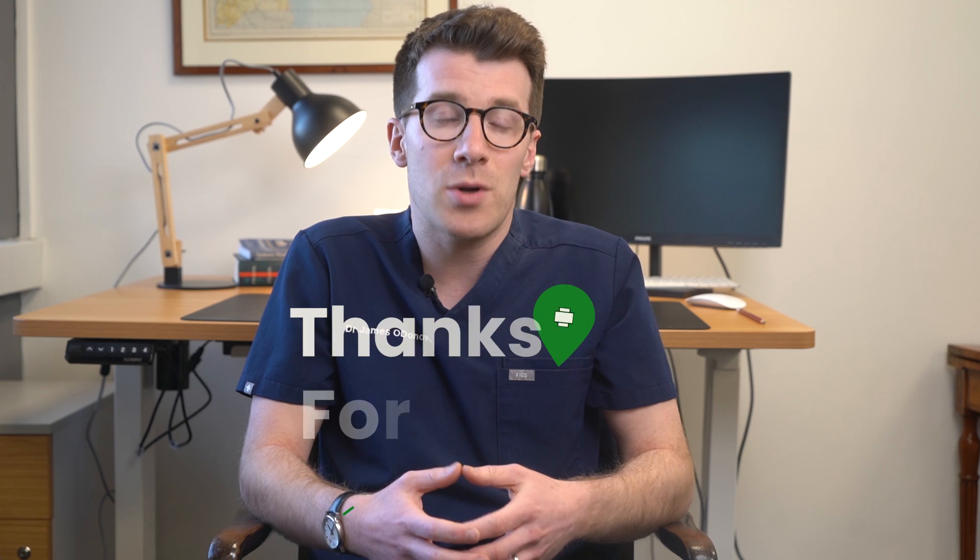I hope you found this video helpful. If you want to learn more about thrombocytopenia, check out the description box for more trusted resources. Until next time, thanks for watching and bye.